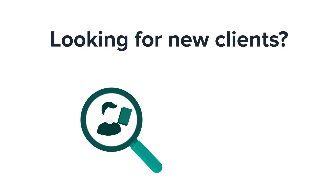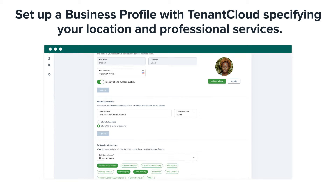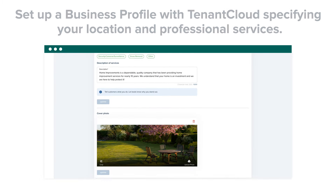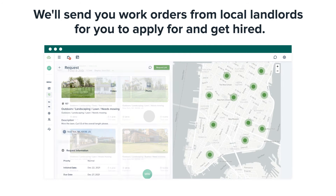Looking for new clients? Set up a business profile with TenantCloud, specifying your location and professional services. We'll send you work orders from local landlords for you to apply for and get hired.